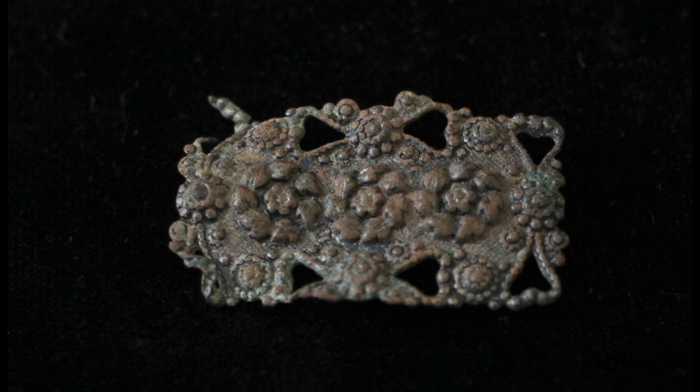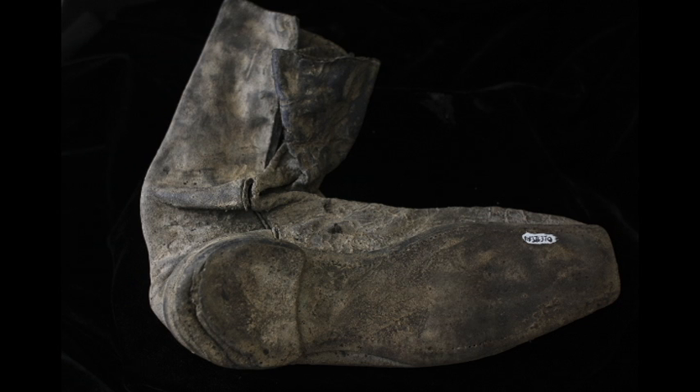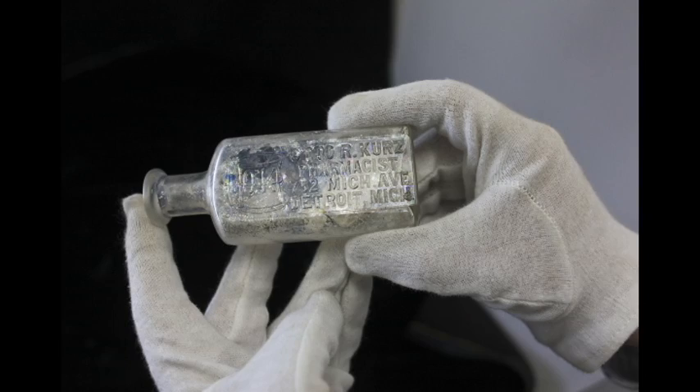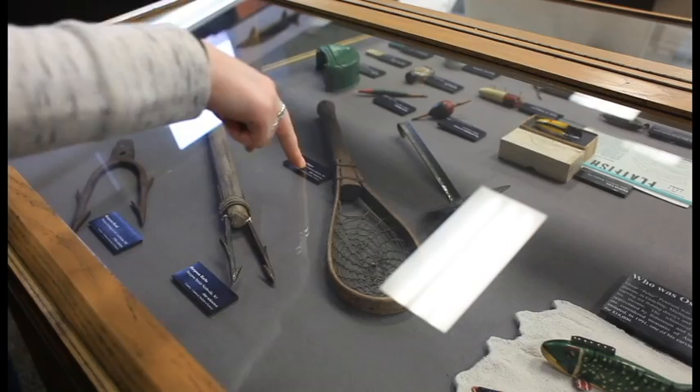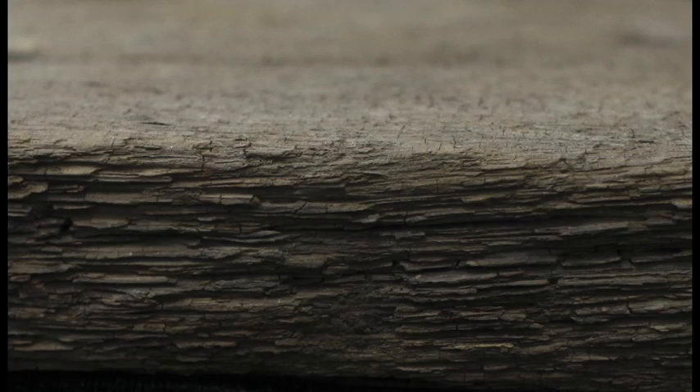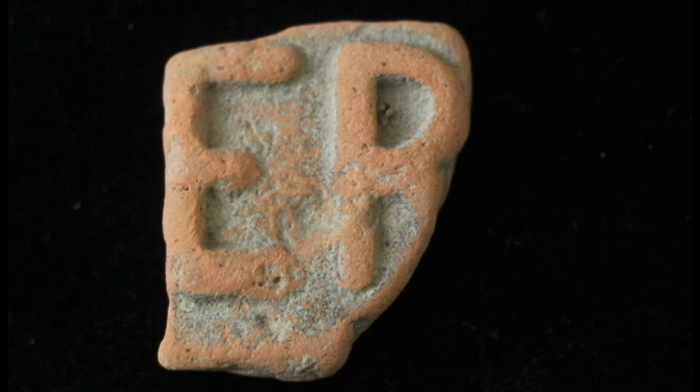When we do excavations — and there are long-term projects still in place here in the city, focused on Roosevelt Park in front of the train station and over at Corktown — students are involved from the get-go in every stage of the project. They learn how to excavate systematically, take notes, and document their finds in a very systematic fashion. Archaeology's main reason for being, I guess, is to write the unwritten stories.